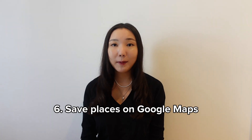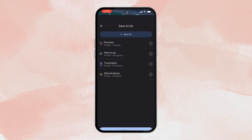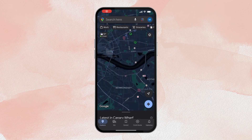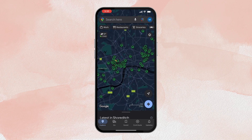Save places on Google Maps. You can save all different places you're interested in going to on Google Maps. This really helps not only to remember the places, but by seeing them on a map, it makes it so much easier to group things and plan out your trip efficiently.